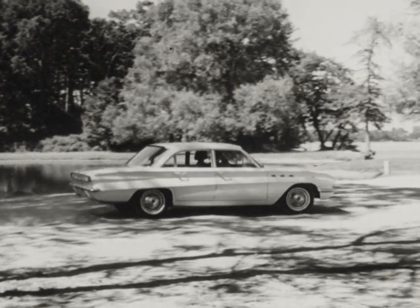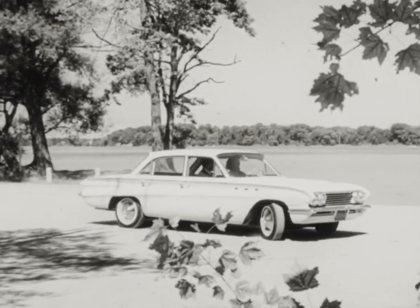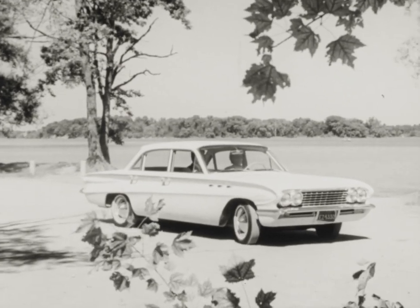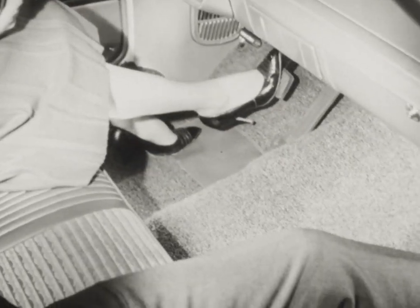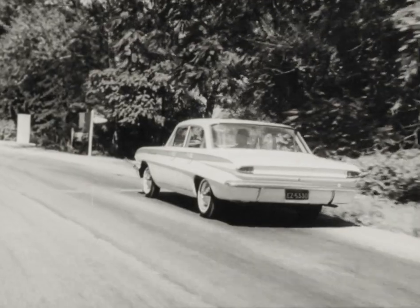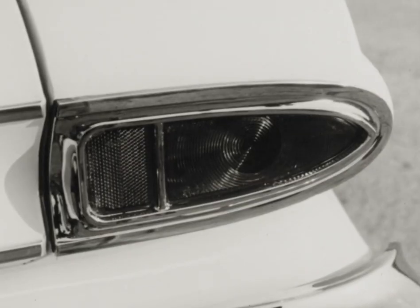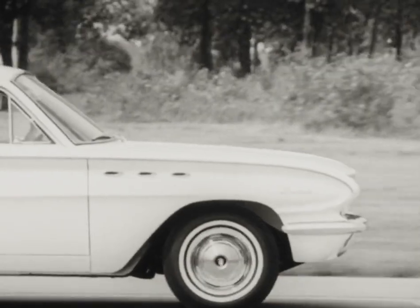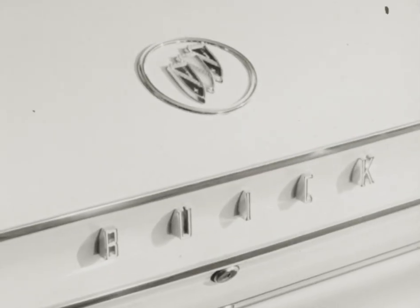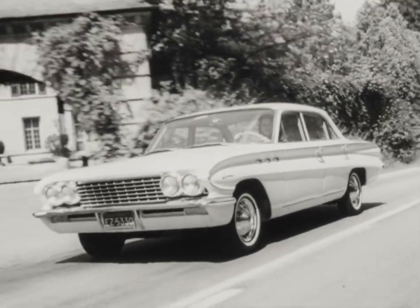Best of both worlds — priced just a whisper above the compacts, the Buick Special provides a surprisingly large comfort zone. Part of the reason is the remarkable hideaway drive shaft, which gives you so much more flat floor space. Both luxury and savings wrapped up in one, and that one is the very special by Buick.